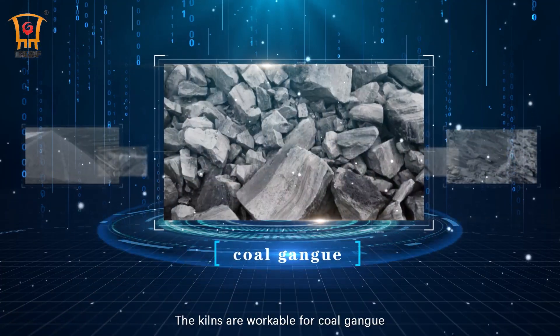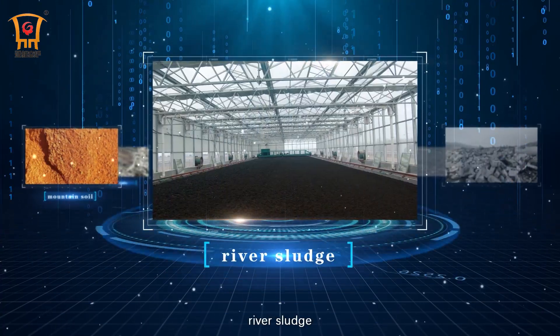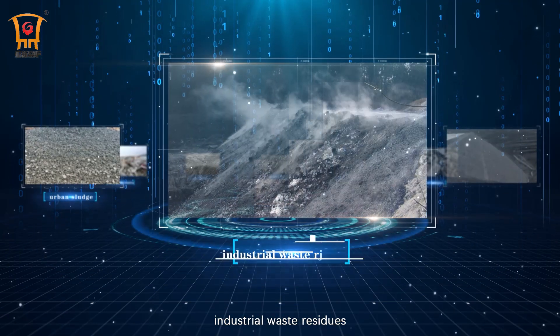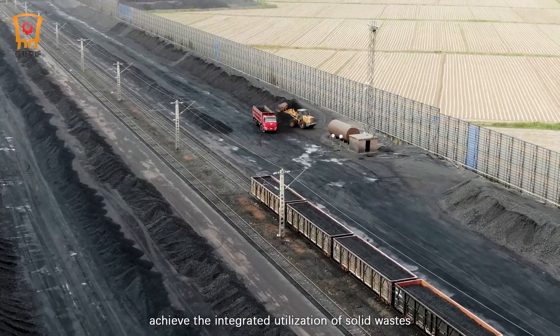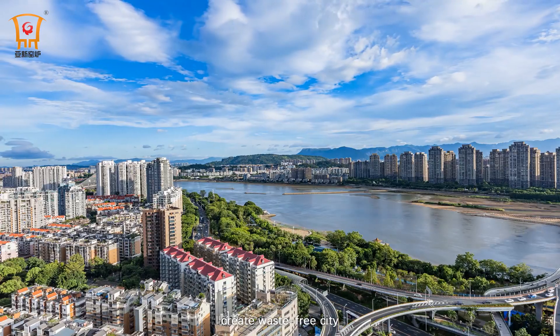The kilns are workable for coal gangue, shale, mountain soil, river sludge, construction wastes, urban sludge, industrial waste residues, and other solid wastes. Reuse the wastes, turn burden into wealth, achieve the integrated utilization of solid wastes, and create a waste-free city.